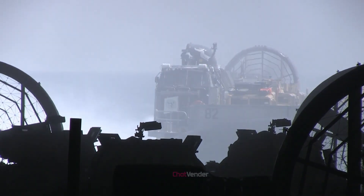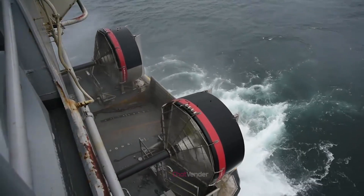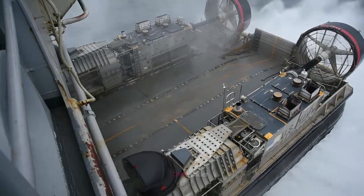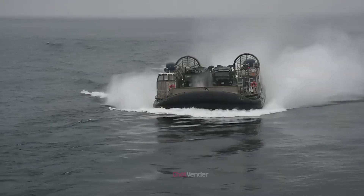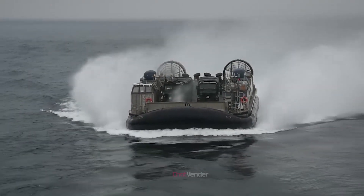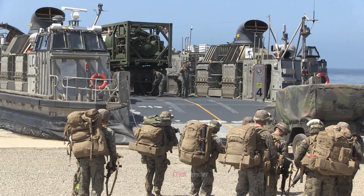The LCAC's development can be traced back to the 1970s, when initial designs were drafted for a new type of amphibious assault vehicle. The project came to fruition in the 1980s, with the first deployment taking place in 1987 on the USS Germantown. Since then, the LCAC has played a vital role in numerous military operations as well as humanitarian and disaster relief missions. Its unique design allows it to launch amphibious assaults from a considerable distance offshore, giving it a tactical advantage in terms of surprise and minimizing the risk to naval vessels.